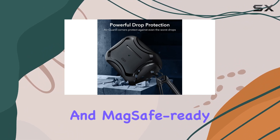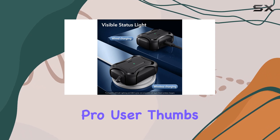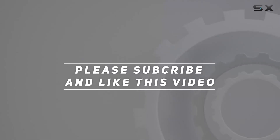Wrapping it up, the ESR AirPods Pro case is a top-notch choice. It's functional, protective, and MagSafe ready, making it a must-have for any AirPods Pro user. Thumbs up from me — check out the video description for the updated price, and thank you for watching.